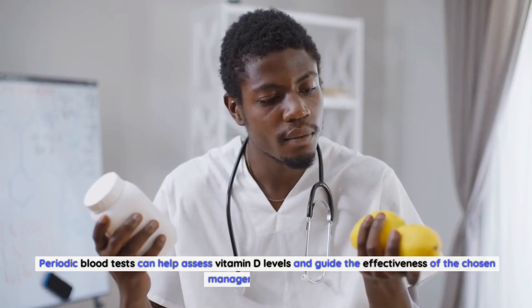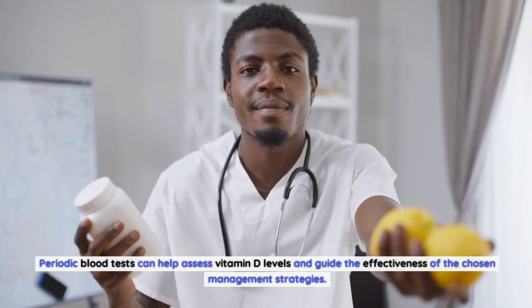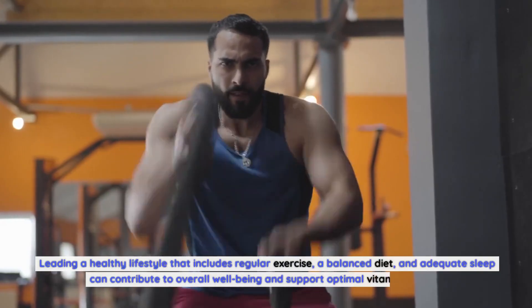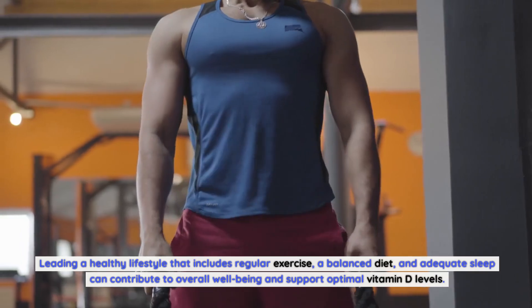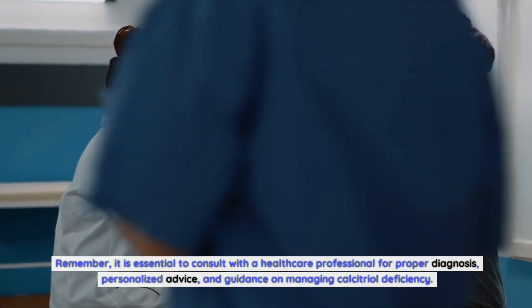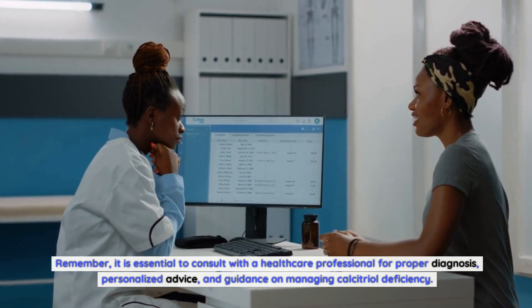Regular monitoring: periodic blood tests can help assess vitamin D levels and guide the effectiveness of the chosen management strategies. Lifestyle modifications: leading a healthy lifestyle that includes regular exercise, a balanced diet, and adequate sleep can contribute to overall well-being and support optimal vitamin D levels. Remember, it is essential to consult with a healthcare professional for proper diagnosis, personalized advice, and guidance on managing calcitriol deficiency.